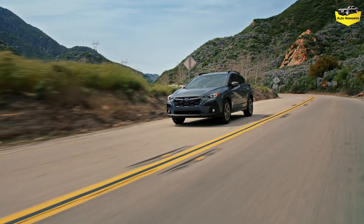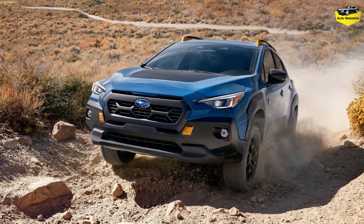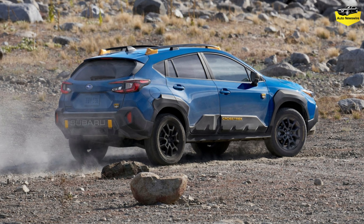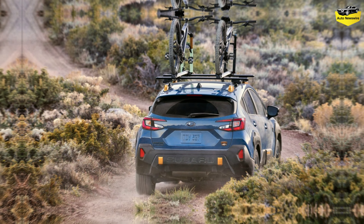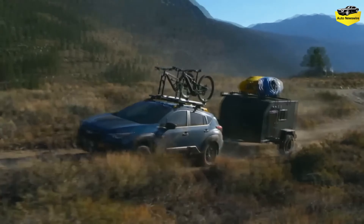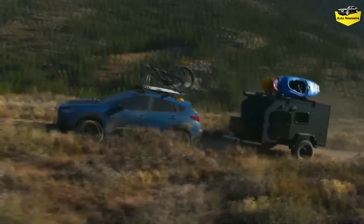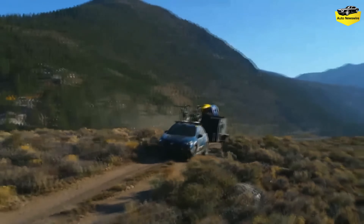Off-the-beaten-path capability is a Subaru hallmark, and the new Crosstrek has plenty of it. In addition to basic specs that allow it to go beyond the pavement, the new generation also receives its first Wilderness model — a trim level that has been used with the Forester and Outback. The Wilderness model features a revised differential gear ratio, retuned CVT, and a transmission oil cooler, facilitating an increase in maximum towing capacity that more than doubles to 3,500 pounds. It also sports 9.3 inches of ground clearance, 0.6 inch more than the standard Crosstrek.